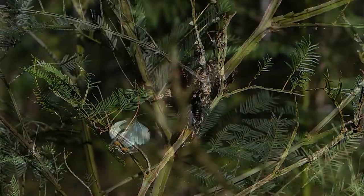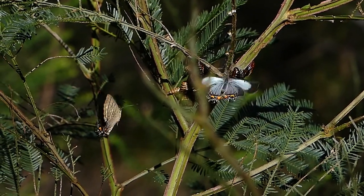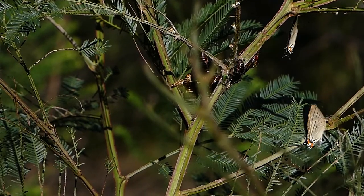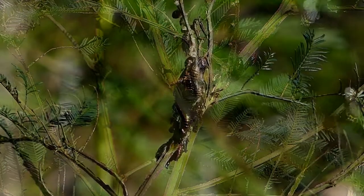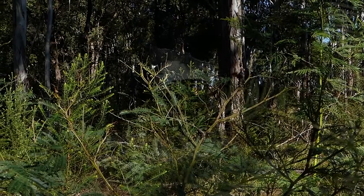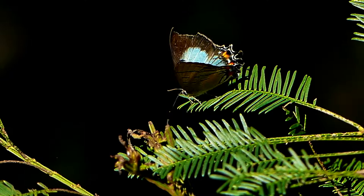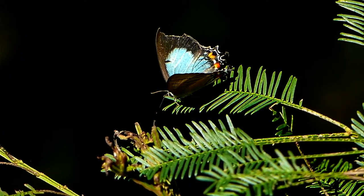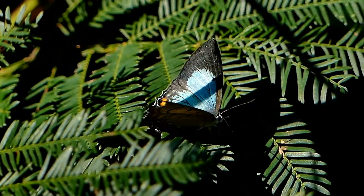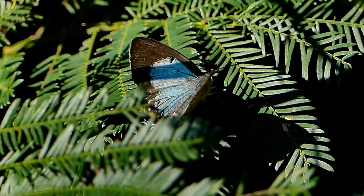The butterflies never venture too far away from the breeding grounds, and frequently they return to check on their cocoon remnants and swarming ants. Torn wings and missing tails can easily be seen on the older butterflies, with wing damage usually caused by flying through vegetation and sometimes attacks by birds.